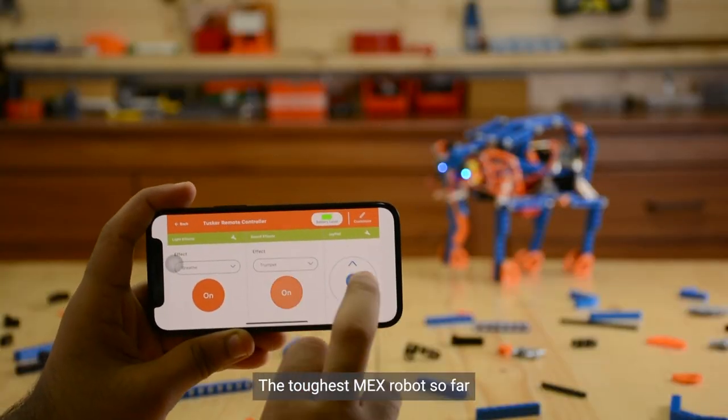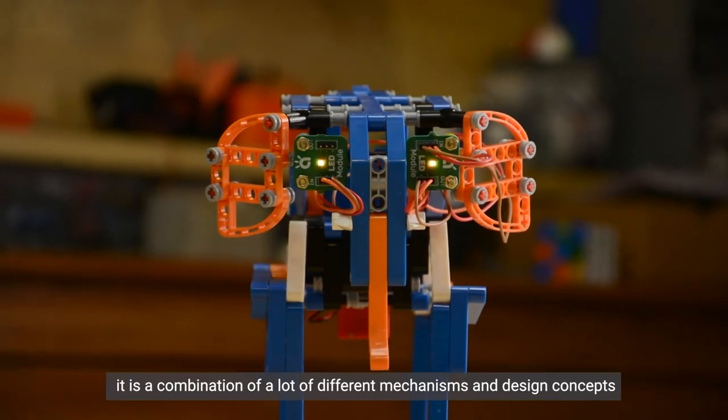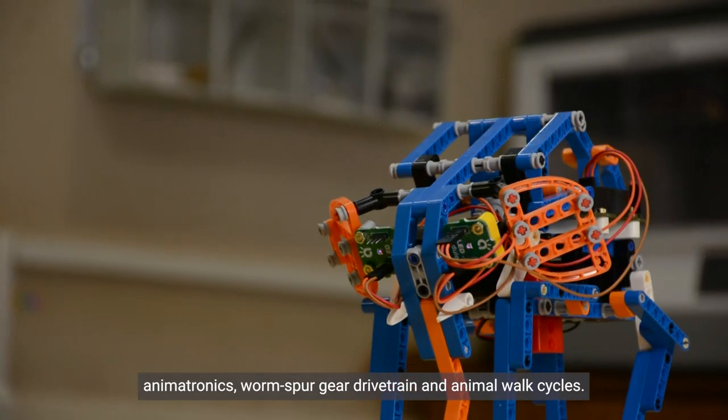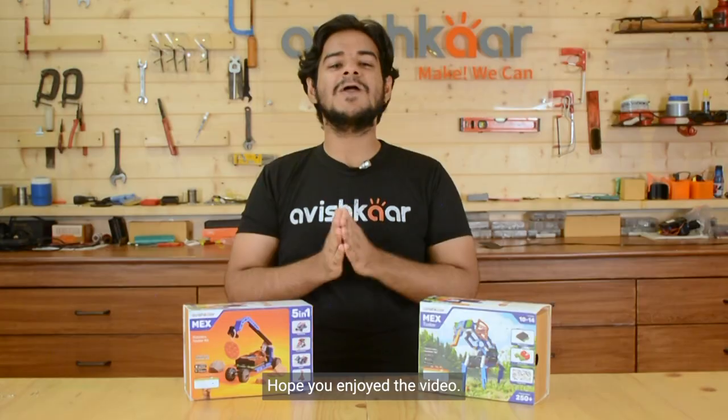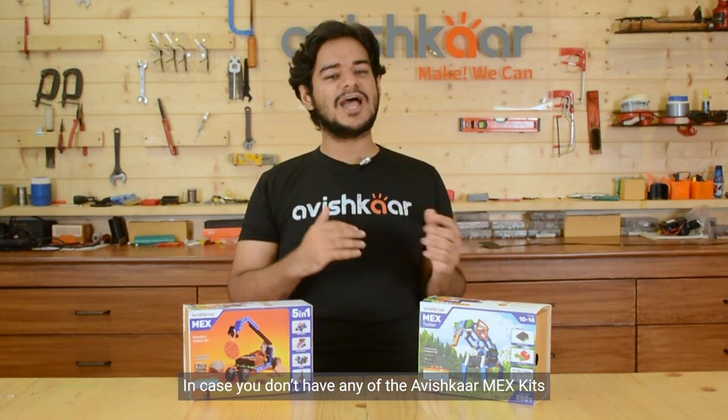And finally, number ten: Mech's Tusker — the toughest Mech robot so far. It is a combination of many different mechanism and design concepts: animatronics, worm gear, spur gear, drivetrain, and animal walk cycles.